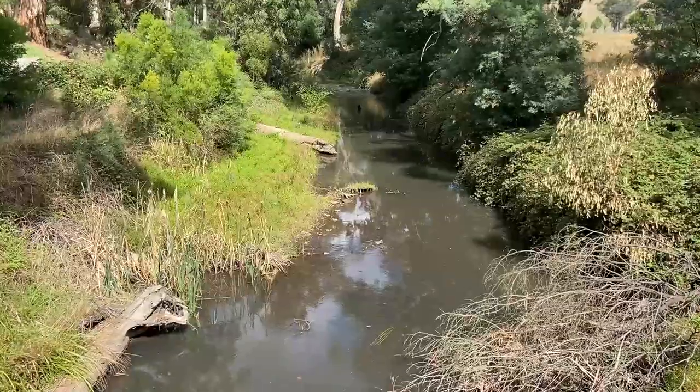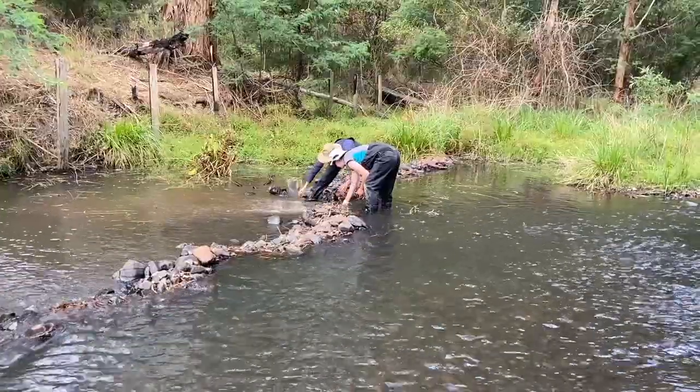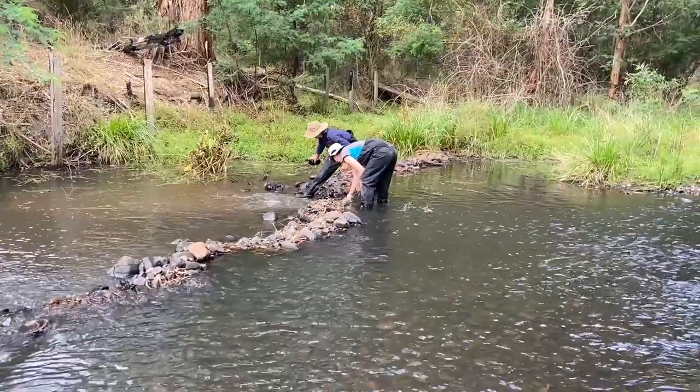By constructing these rock weirs, as you can see, sometimes the natural flow regime could be impacted and you could start to see issues with erosion of the banks. Just leave the creek as you found it.